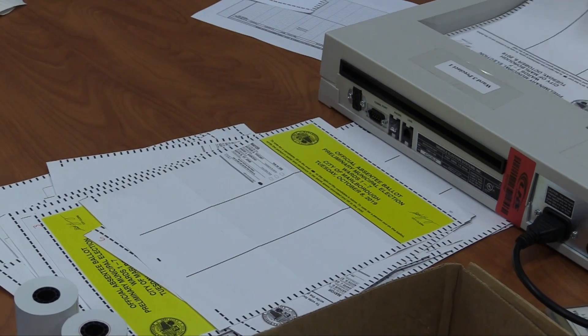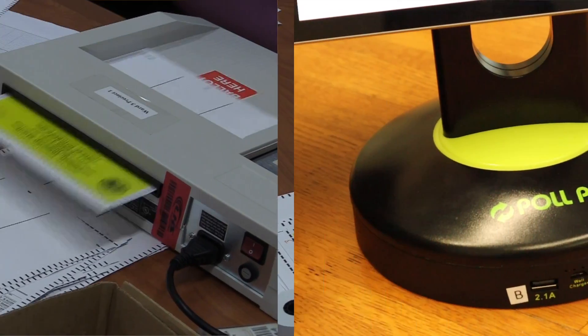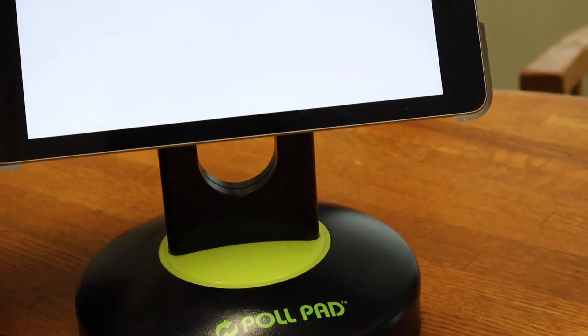The next time you head to the polls, you might find the check-in process to be faster than it has been in the past, thanks to these new poll pads the City has purchased. Here's City Clerk Steven Carrigan with more.